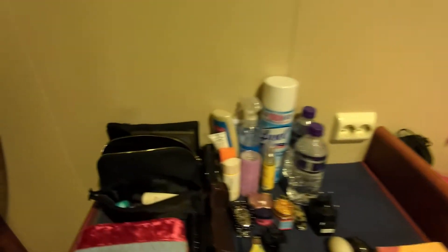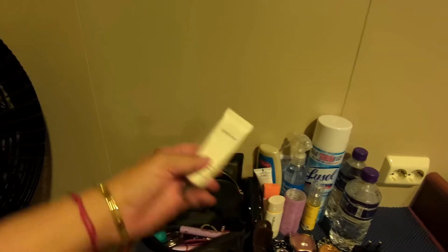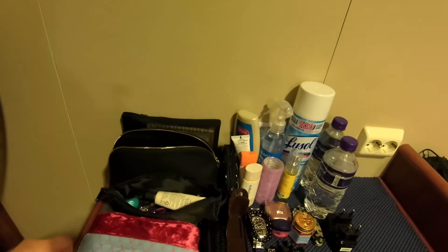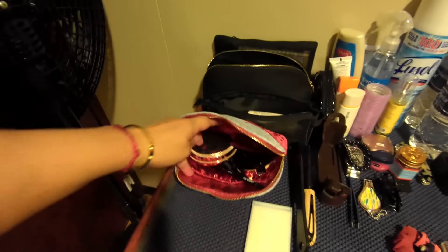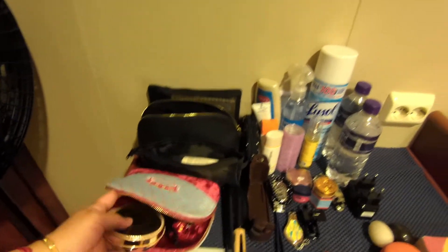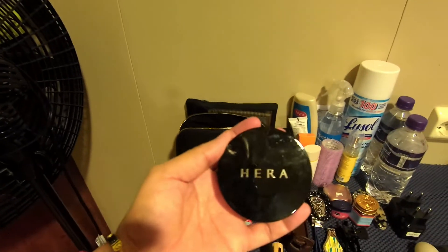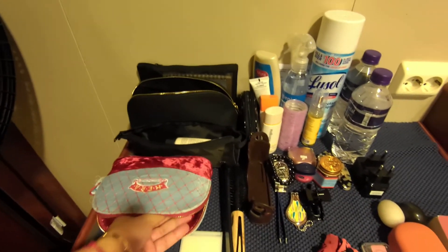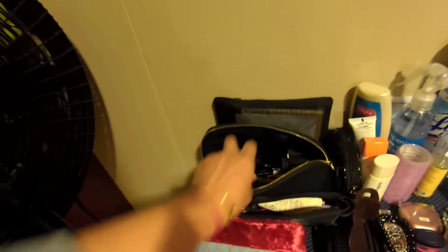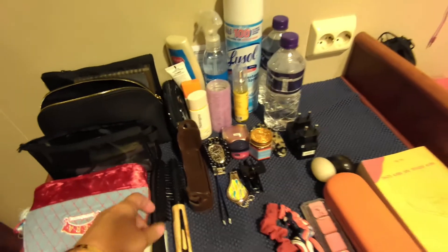So this is where I put all my primers. And what's in here? My cushion foundation — I use this and also Hera. And some morel, this rose lipstick, whatever.